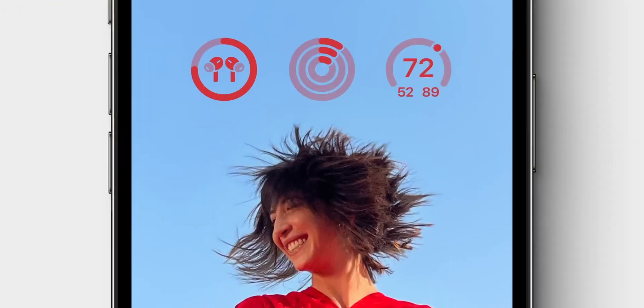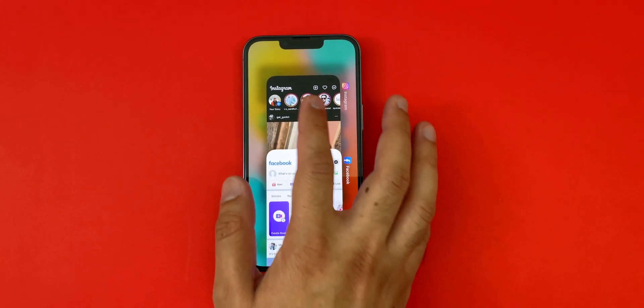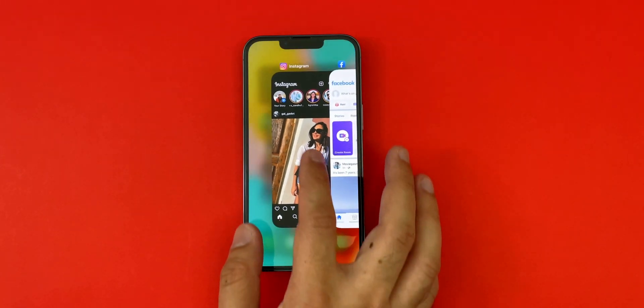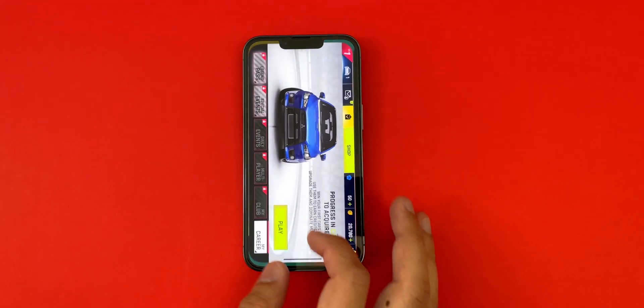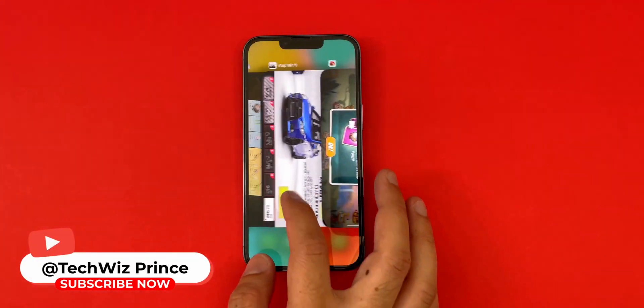Where the iPhone should win is performance. The iPhone 14's rumored inclusion of last year's A15 Bionic chip should still be plenty fast compared to Google's Tensor 2. I will also be doing a couple of speed tests, so once again, subscribe.